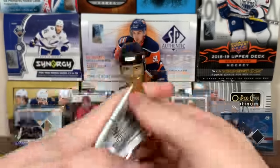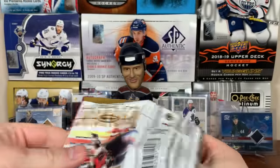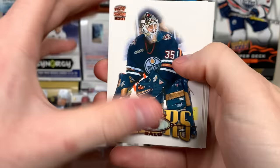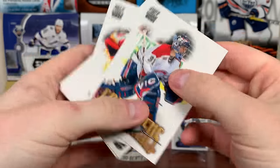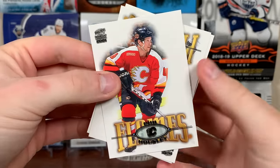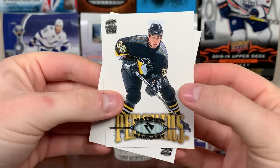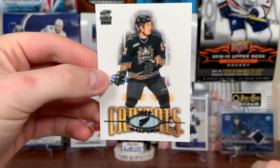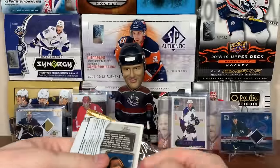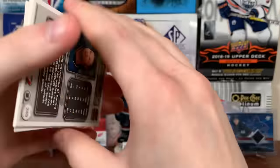Continuing on with Paramount — 36 packs, only six cards a pack. Got Tommy Salo copper, Joe Nieuwendyk, Jeff Hackett, Phil Housley, Matthew Barnaby, and Jeff Halpern.